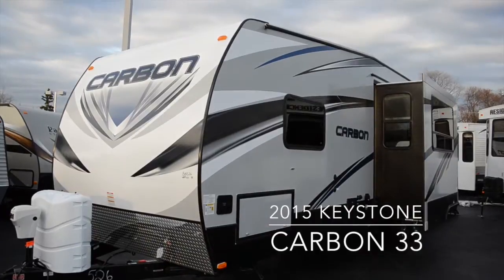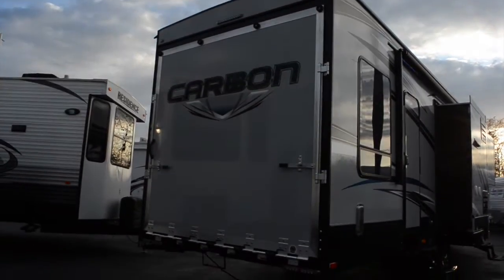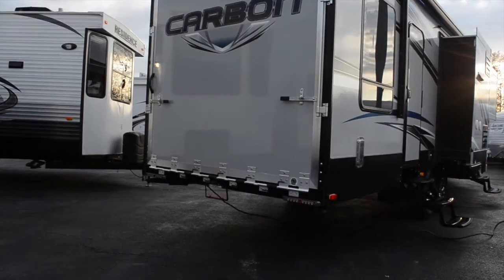The 2015 Carbon Toy Hauler has three slides, a Cummins Onan generator, outside speakers, and an easily accessible garage area.